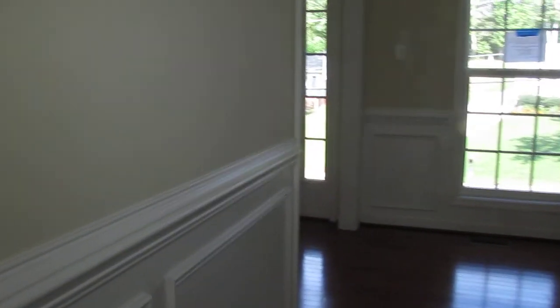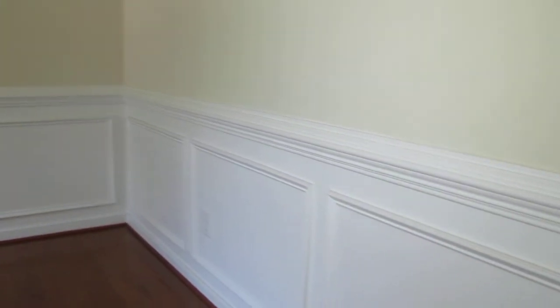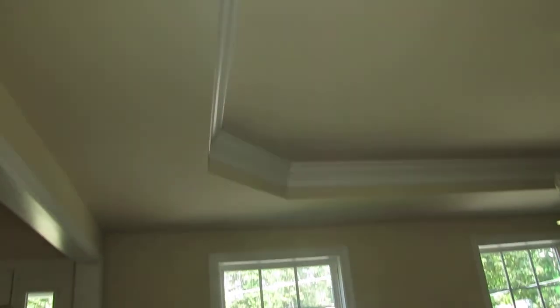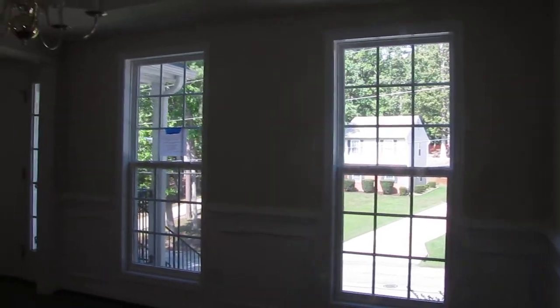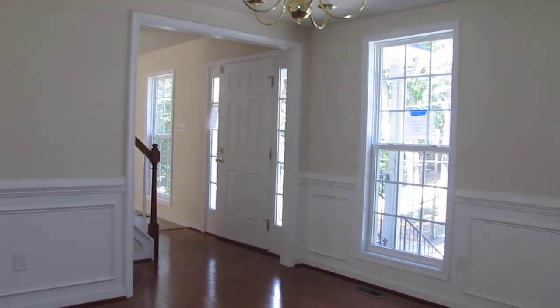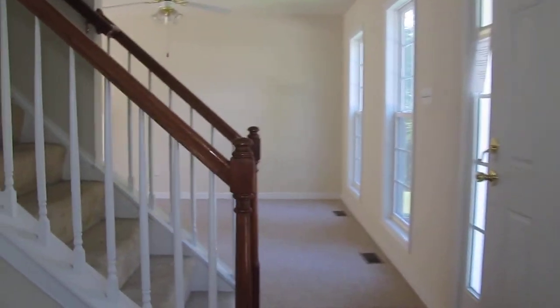As we transition into the formal dining room, the first thing that jumped out at me is the amount of detail here for a starter home. We've got detailed woodwork, chair rail, and wood floors that look absolutely great — not a whole lot of traffic in here. We also have a nice tray ceiling. Really nice upgrades in this formal space, and windows out front let in a lot of natural light. This home just a few years ago sold for just under two hundred thousand dollars and is currently on the market for just over a hundred and twenty thousand, so the numbers definitely look nice.